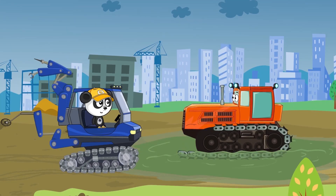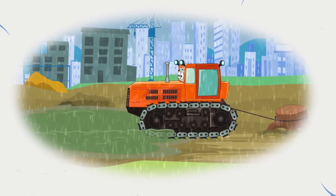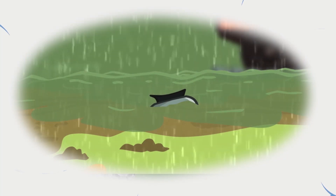Hey there, pal! Hold on! I'll get you out! How did you get in there? And the tractor told Baby how he was trying to pull out the stump, and how a caterpillar broke and one link drowned in the mud.